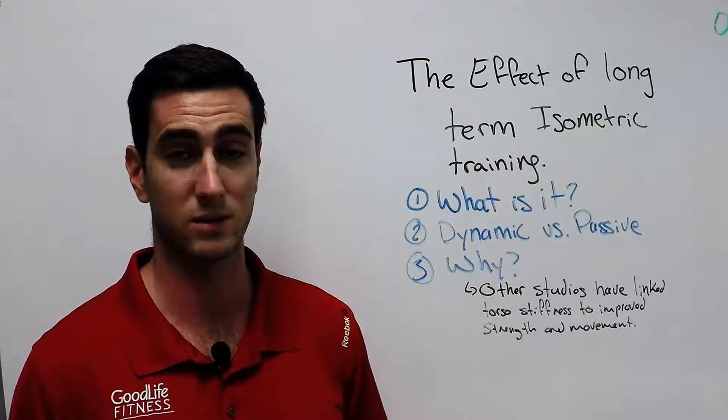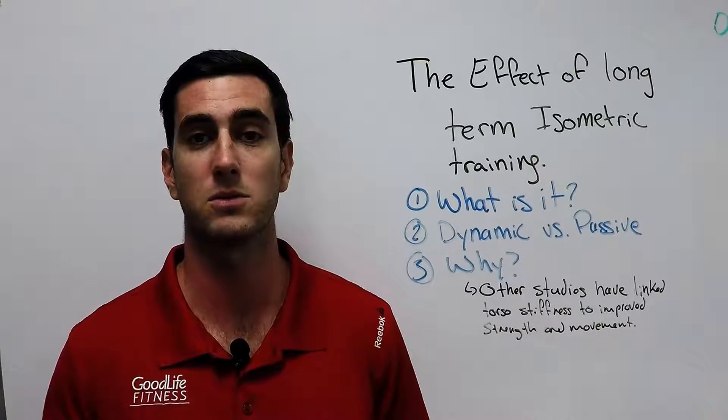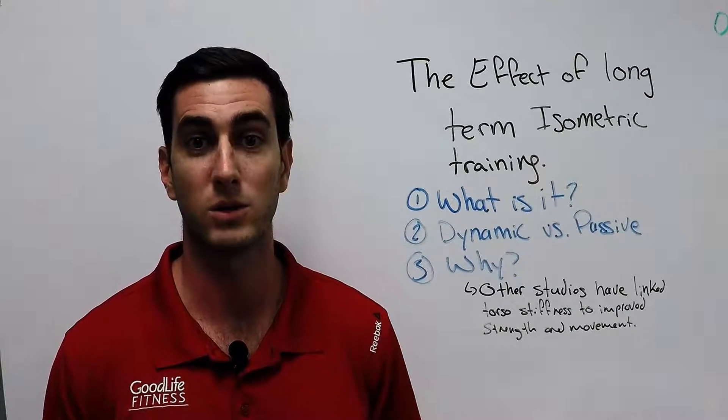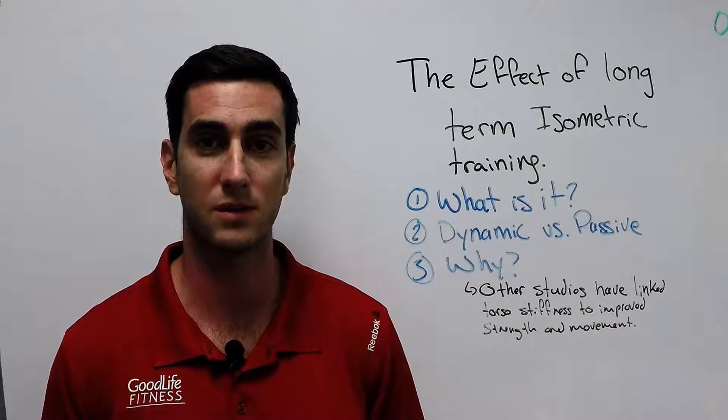What this study did directly was look at dynamic versus passive training. What they found was that those who did passive abdominal or torso training — which includes your planks — had increased torso stiffness.